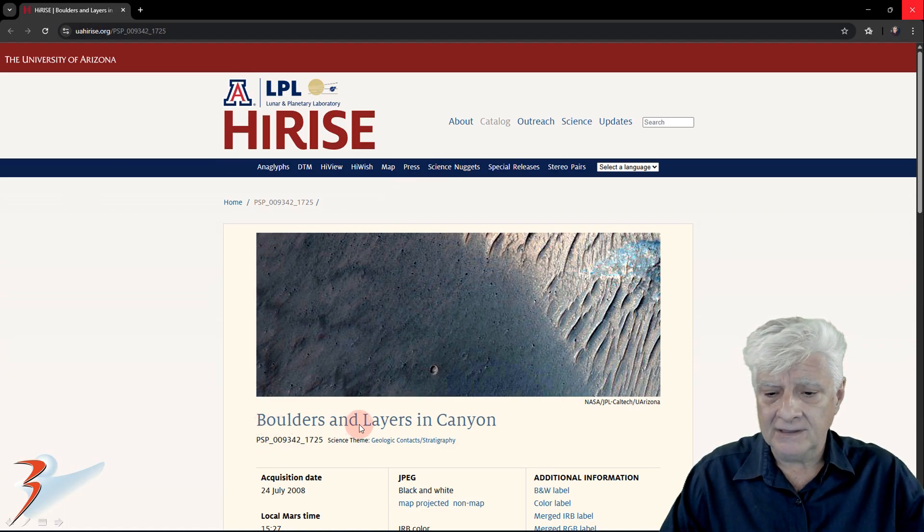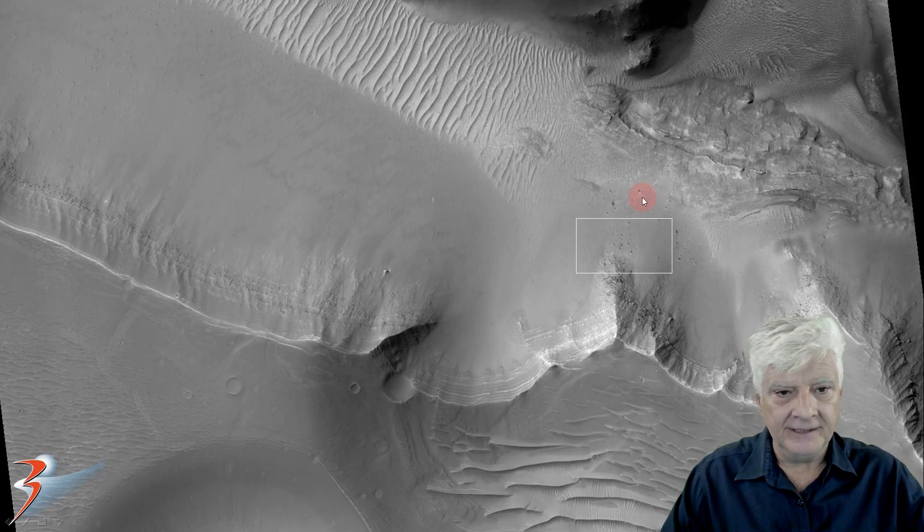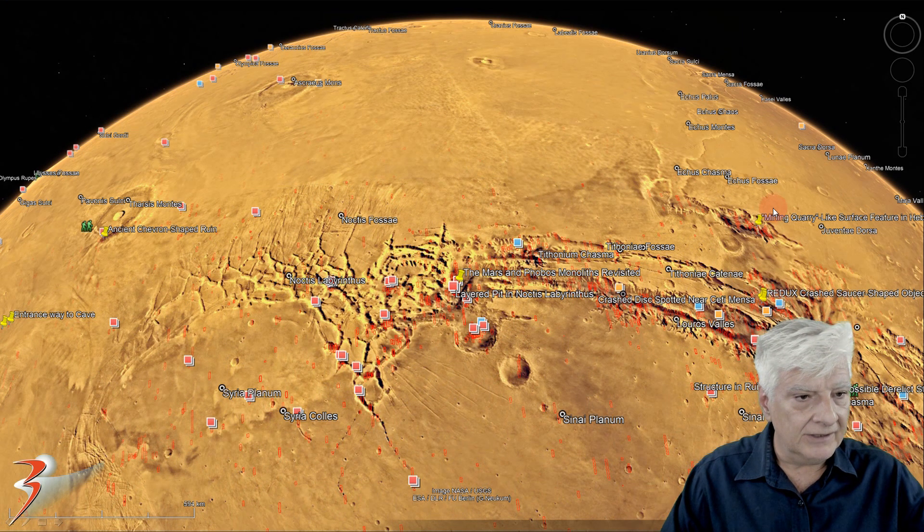The photograph is called 'Boulders and Layers in Canyon,' acquired on the 24th of July 2008 at a resolution of 26.4 cm per pixel. I'll be showing you the image I cropped from the huge JP2 black and white map projected file. The site we're analyzing is located at roughly 7 degrees 8 minutes south, 92 degrees 44 minutes west. We'll also have a look at some other anomalies I discovered close to this area towards the end of the video.